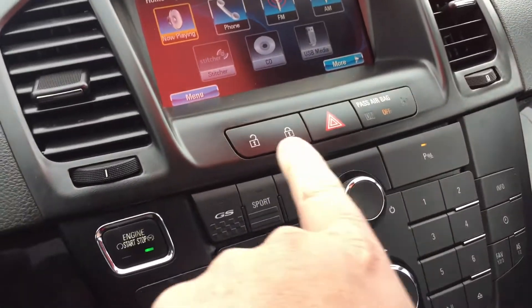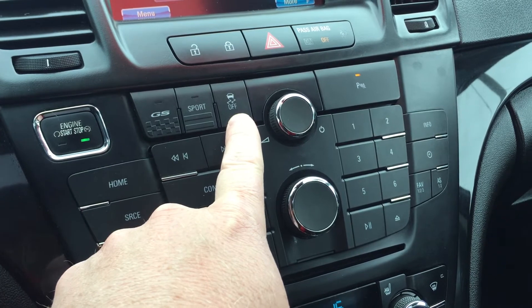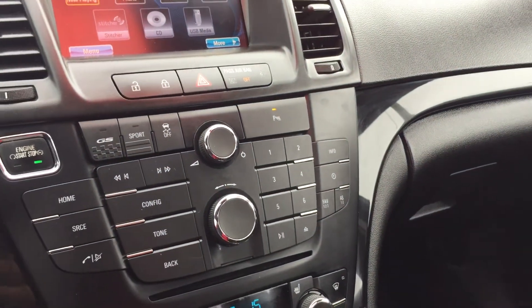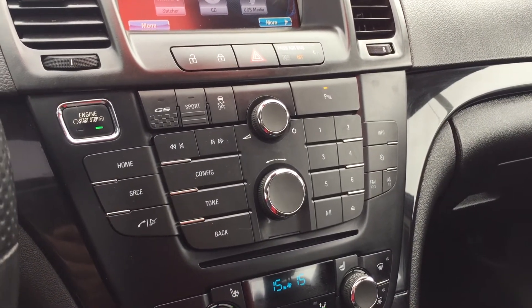Power locks are right out in front. You have push button start for the vehicle, your different driving modes, GS sport, traction and stability control, and ultrasonic park assist sensors for the front and back — so when you're backing up or going forward and getting close to an object or a wall, you're gonna get that beeping.